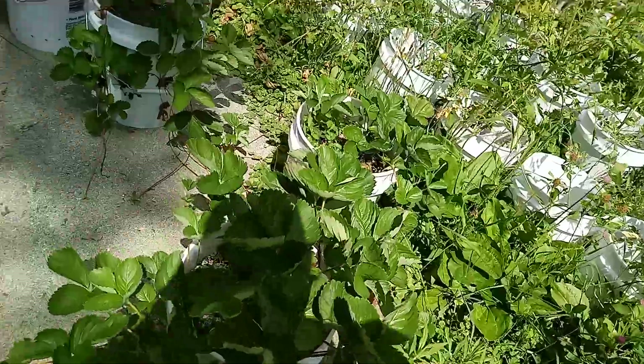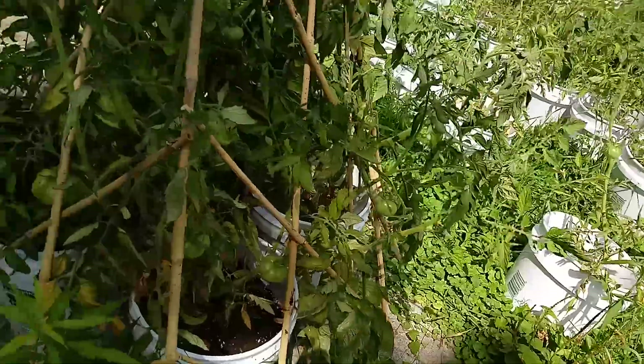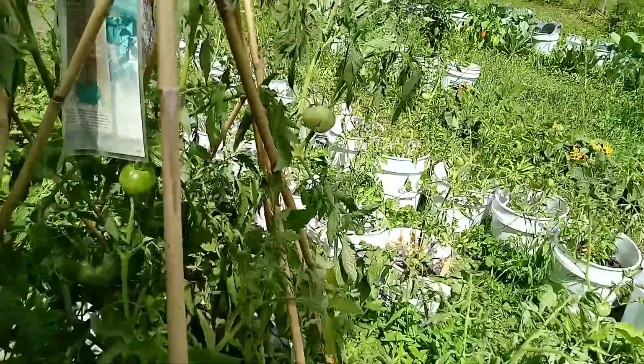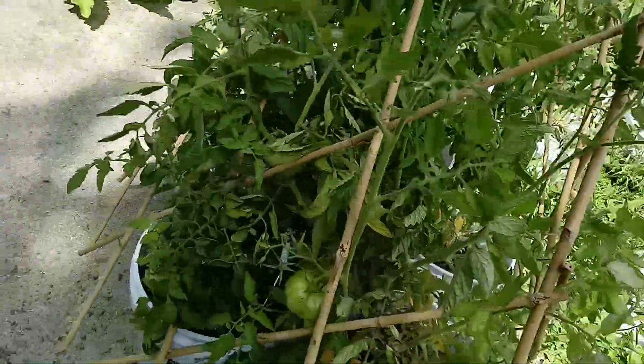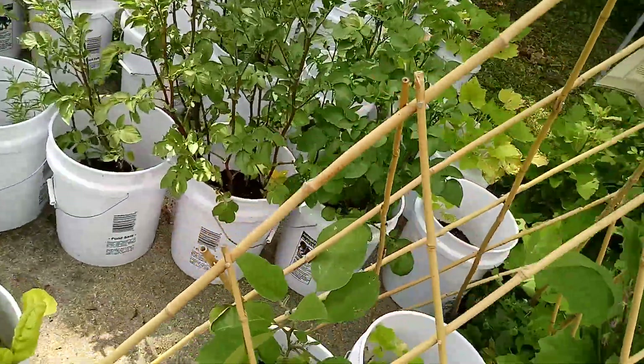Okay, here we go — strawberries. Need to get all this moved out of the way and get all this chopped down. Doing pretty good there. See how this is dripping — they need water, so that's when we put the water on these babies.